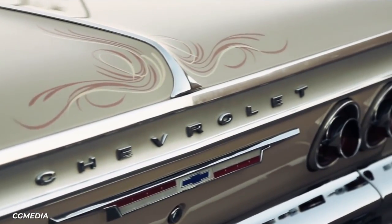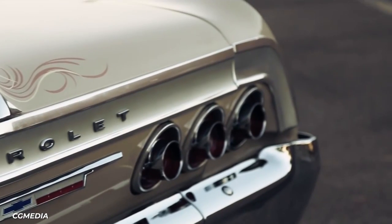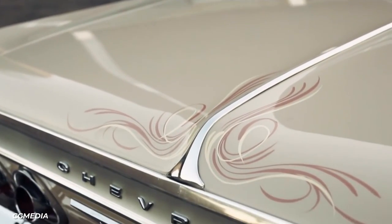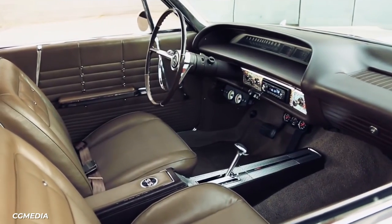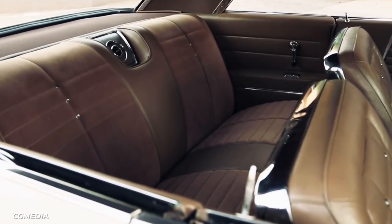The '64 Impala was Chevrolet's second most expensive car, which means the exterior and interior had to be close to top of the line. Front passengers had bucket seats with aluminum edging. Those in the back also had bucket seats.